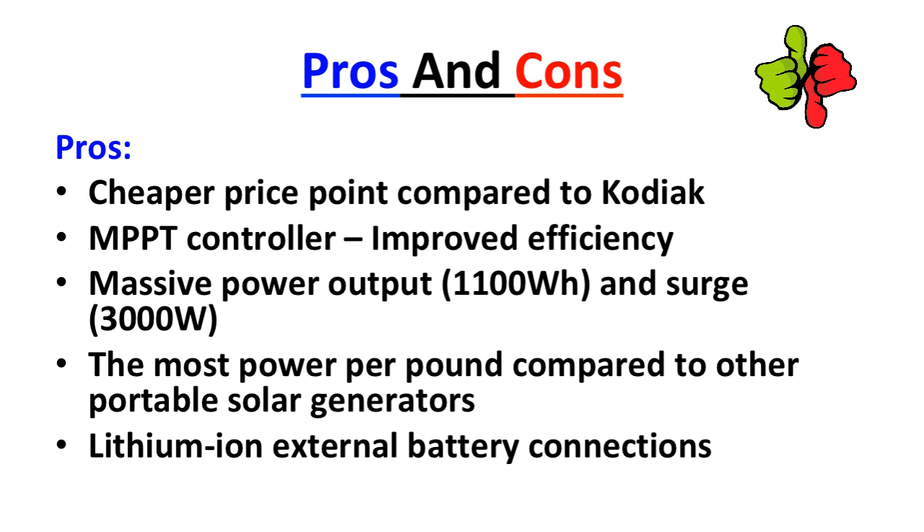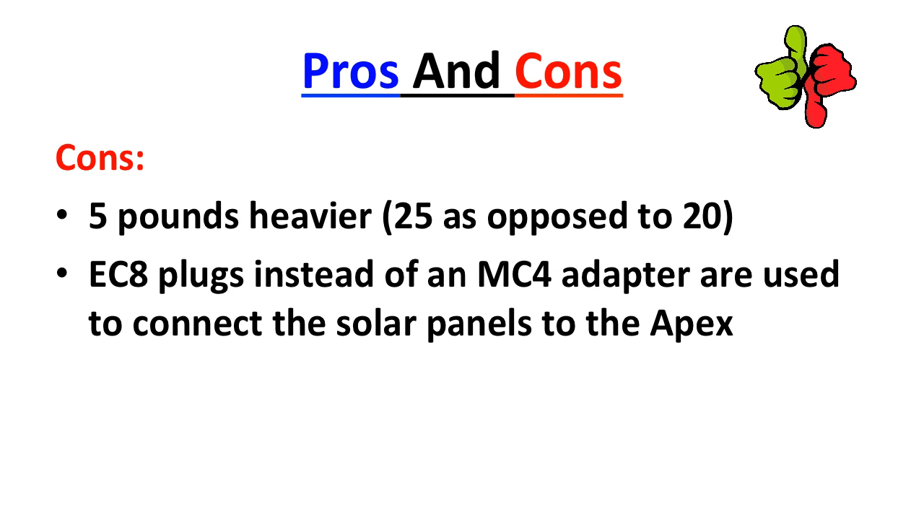Pros of the Apex generator: the Apex is at a cheaper price point compared to the Kodiak. The new MPPT controller gives the Apex improved efficiency. The massive power output is significantly high at 1,100 watt-hours, and surge power is at 3,000 watts. It has the most power per pound compared to other portable solar generators, and it has a lithium-ion external battery connection.